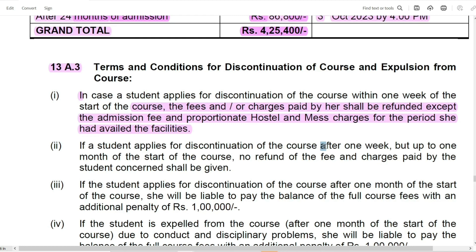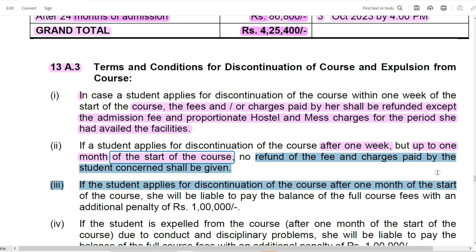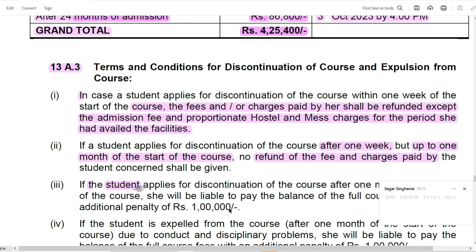If you apply for discontinuation after one week but within one month of the start of the course, or after one month of the start of the course, the charges paid by the student shall not be refunded. If the student applies for discontinuation of the course after one month, the fees will not be refunded. More than that, a penalty of Rs. 1,00,000 will be applied.